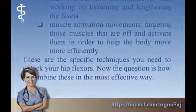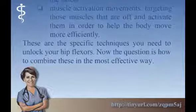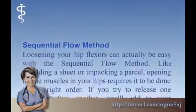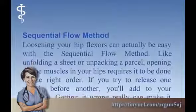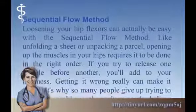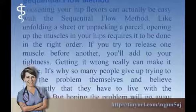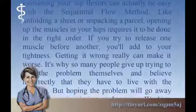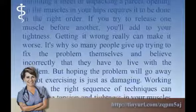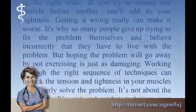These are the specific techniques you need to unlock your hip flexors. The question is how to combine them in the most effective way — the Sequential Flow Method. Loosening your hip flexors can actually be easy with the sequential flow method. Like unfolding a sheet or unpacking a parcel, opening up the muscles in your hips requires it to be done in the right order. If you try to release one muscle before another, you'll add to your tightness — getting it wrong really can make it worse. It's why so many people give up trying to fix the problem themselves.